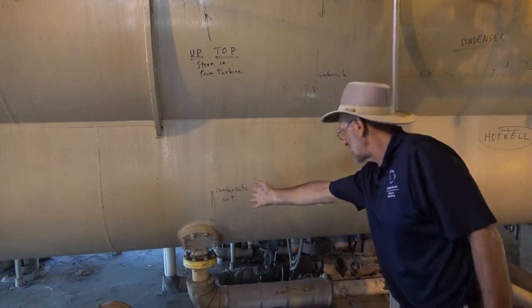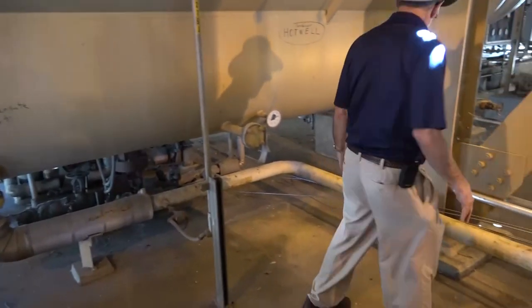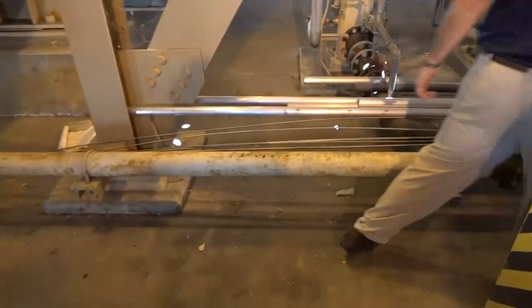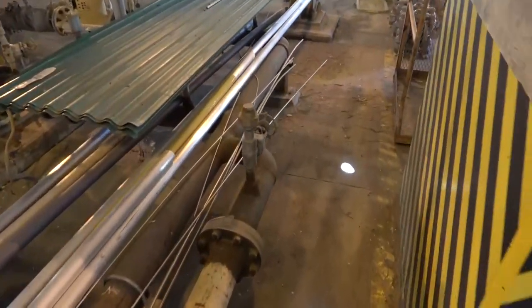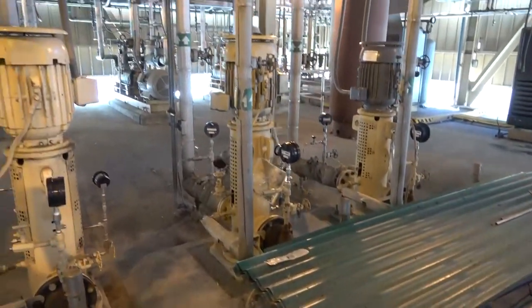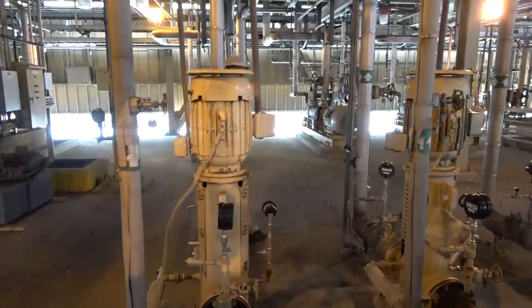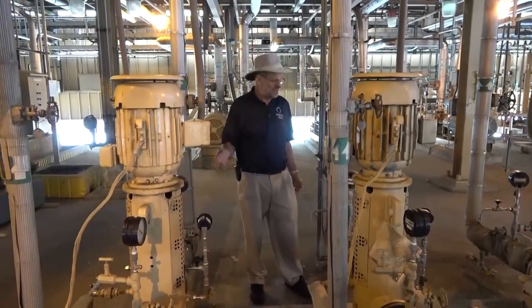The steam condenses and collects in the hot well. The saturated liquid comes out as condensate, and if you follow around here, the condensate comes through this one small tube and then goes right into the condensate pumps, which are over here behind it. Like many plants, there are going to be redundant condensate pumps — each pump is capable of 50% of the full flow.